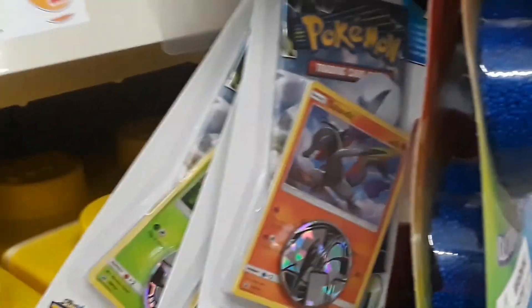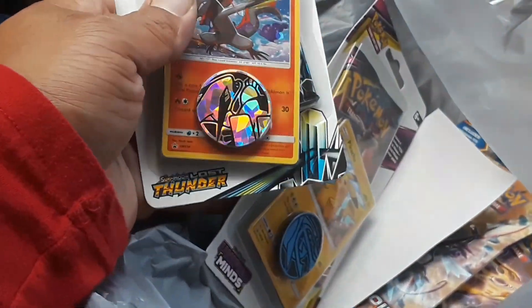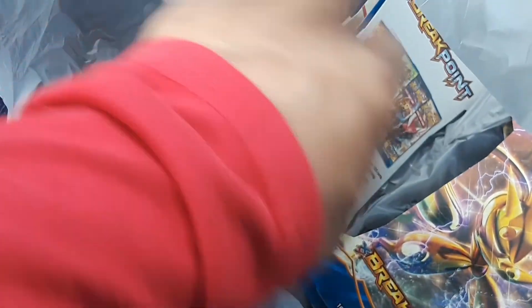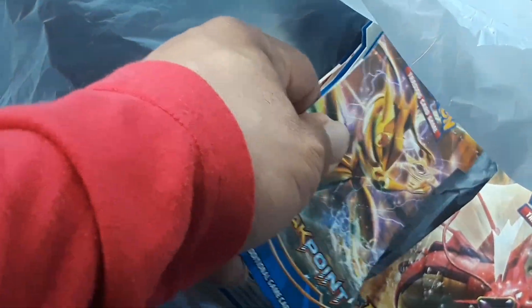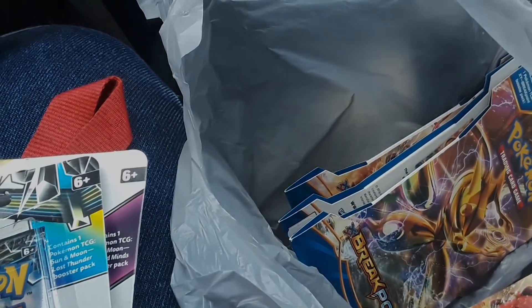Oh yeah, got some Lost Thunder and found a dollar one. Just left Family Dollar — got some Lost Thunder, one Unified Mind, and four Breakpoint packs. Pretty cool. Might give me a Gyarados or something. Not sure if I'll open it, but let's keep going on this journey.